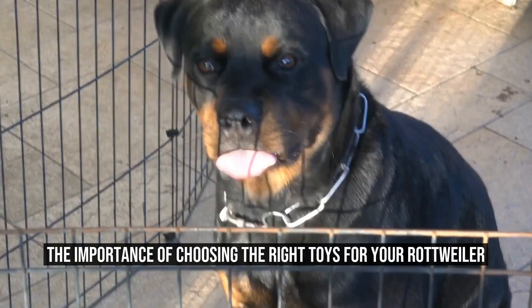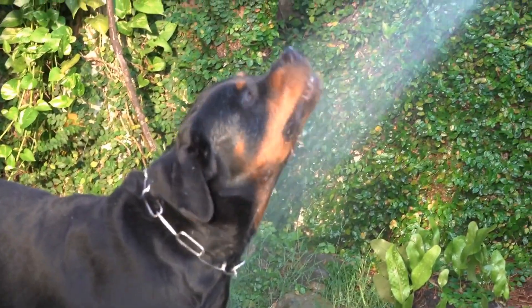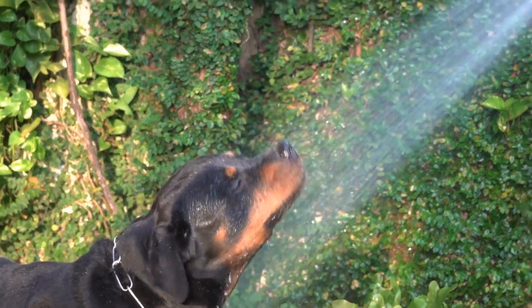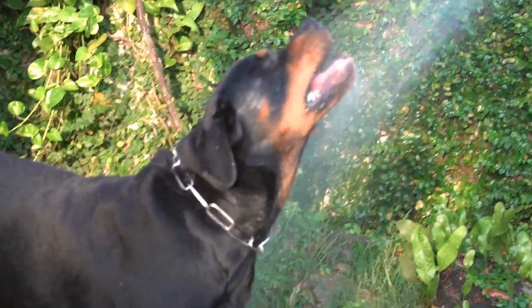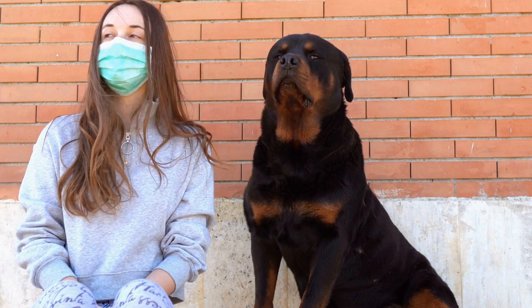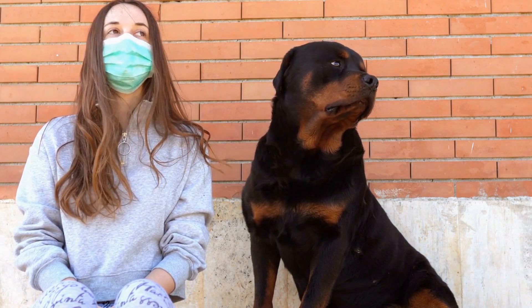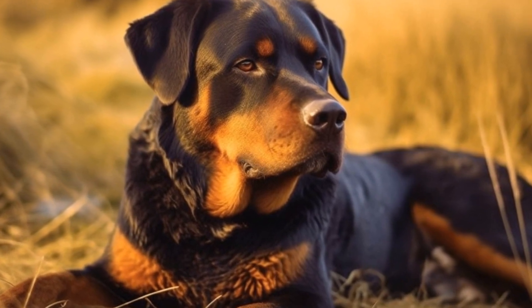The importance of choosing the right toys for your Rottweiler. When it comes to playtime, Rottweilers are known for their high energy levels and enthusiasm. These strong and intelligent dogs need physical and mental stimulation to keep them happy and healthy. One essential aspect of playtime is choosing the right toys for your Rottweiler.